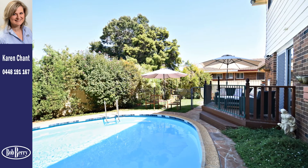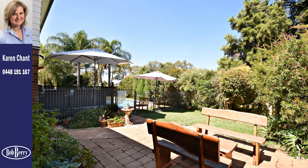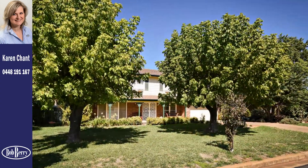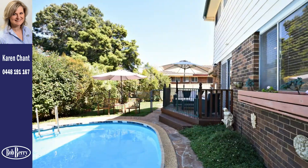Outside, the leafy and private low maintenance gardens include areas of lawn and paving, mature trees and shrubs, garden beds, window boxes and tasteful fountains.